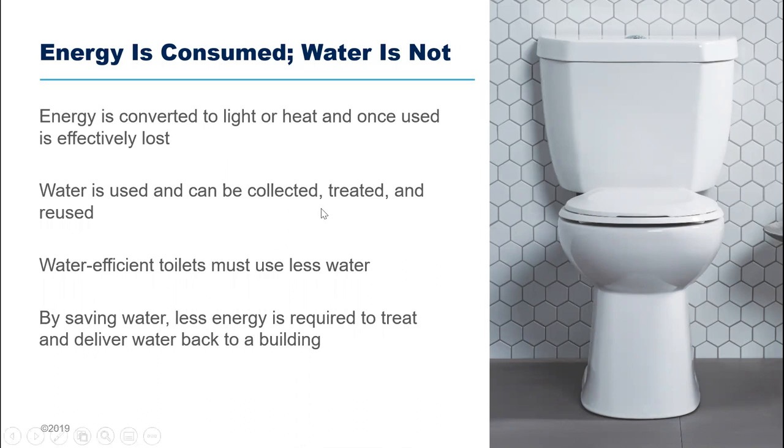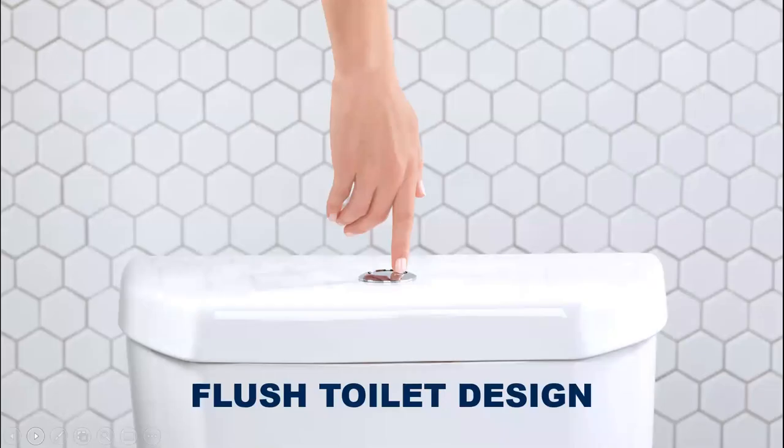Energy and water efficiency are similar and different. We all know how they're similar — both save costs and conserve resources. But the big difference is that water can be used, collected, treated, and reused. It also takes energy to treat water, so by using water-efficient toilets and fixtures, less water needs to be treated — meaning you're saving energy as well. We'll look at some numbers published by WaterSense on how many dollars have been saved since its inception in early 2007.